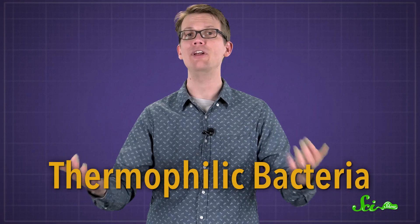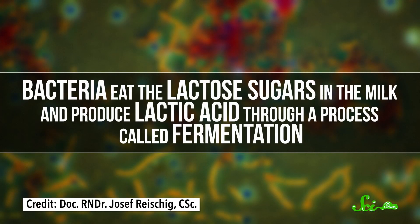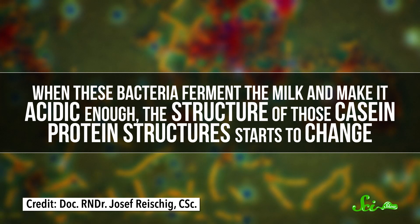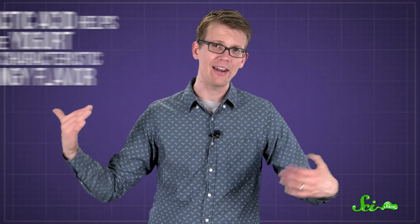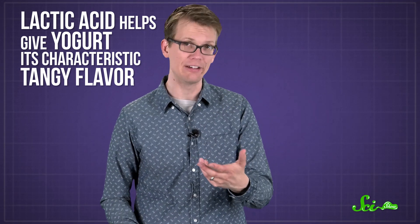Then you cool down the milk a little bit and add some heat-loving, or thermophilic, bacteria. Bacteria can eat the lactose sugars in the milk and produce lactic acid through a process called fermentation. When these bacteria ferment the milk and make it acidic enough, the casein proteins form a new mixed-mesh-like structure that creates a thick, creamy texture. Plus, all of that lactic acid helps give yogurt its characteristic tangy flavor.